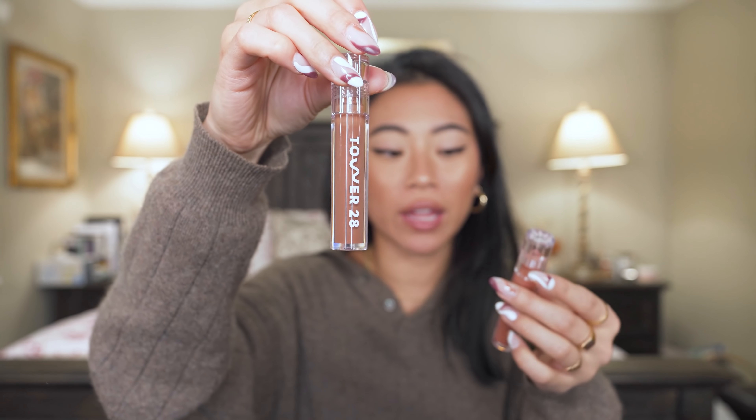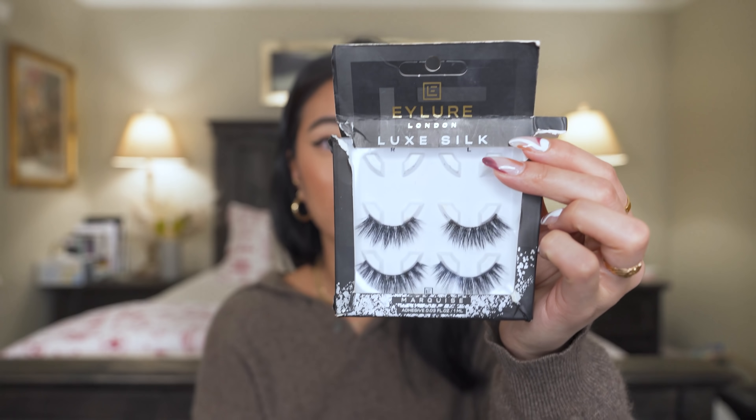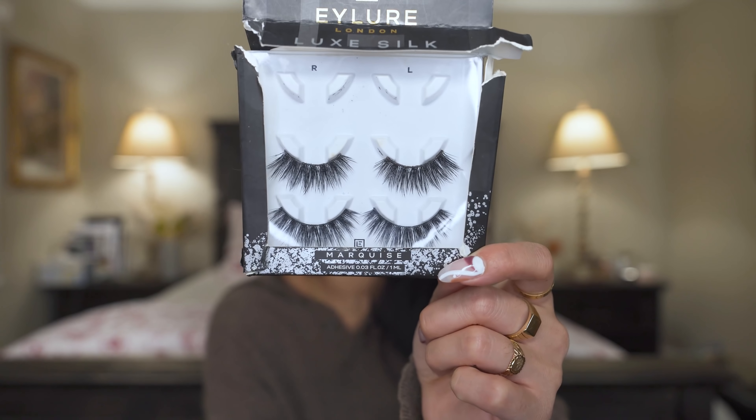Two lip glosses I've been loving — Tower 28 has gorgeous nude lip glosses they came out with this year. The formula is gorgeous and super comfortable. I'm wearing them today. I have the shade Almond — more of a nudie brown — and Cashew. They make my lips look so juicy and plush. I didn't wear falsies a whole lot this year, but when I did I was obsessed with the Eylure Luxe Silk Lashes in Marquise. They just make my eyes look so cat-like and lengthened — one of my favorite drugstore lash discoveries.